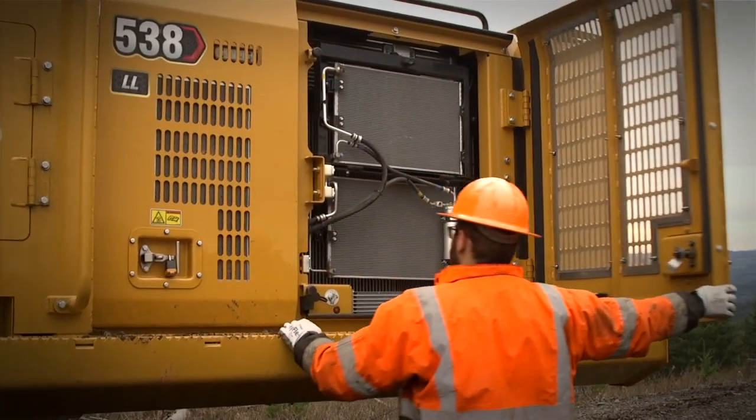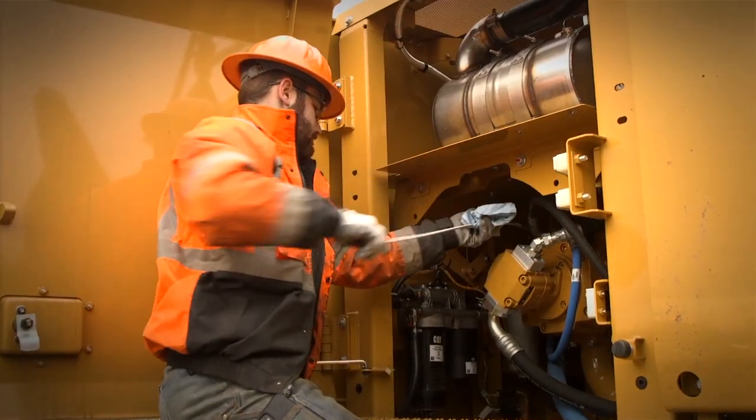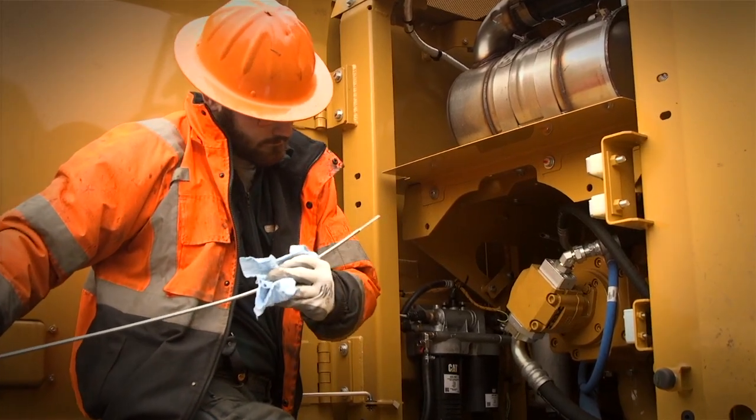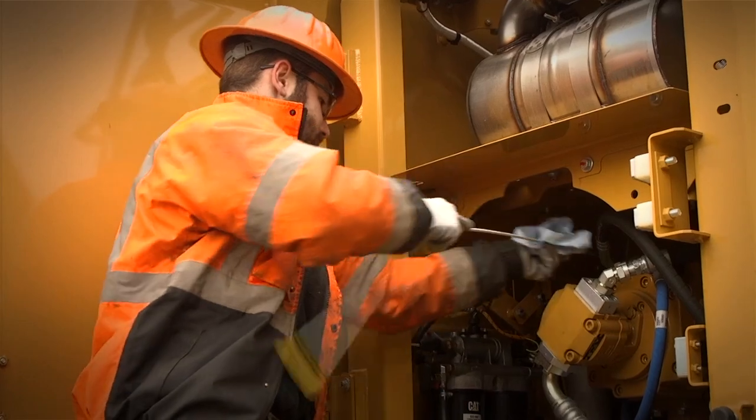Checking the service on it is really good. The grease zerks are put in a really good spot. They put the new engine oil dipstick in a way more accessible area where you don't have to climb up on the machine — you can check it from the ground. A lot safer for the guy who starts it in the early mornings.